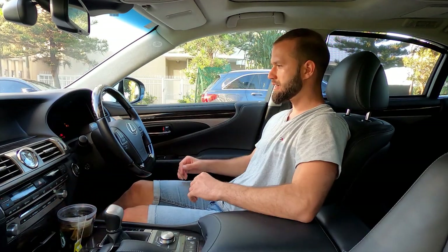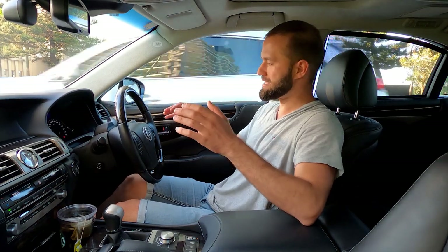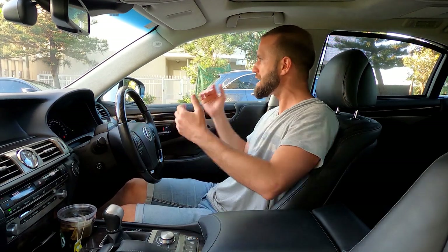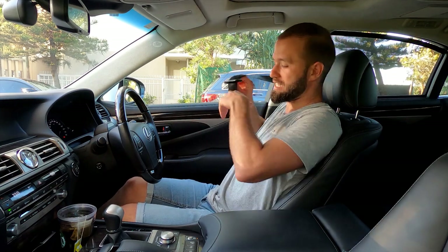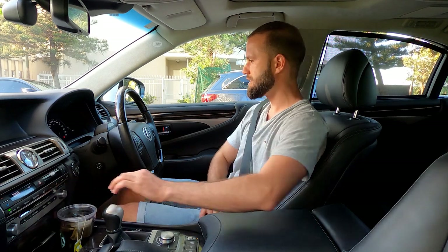Starting the car up — there's a concierge service that runs through its startup sequence, which takes a moment while it's thinking. The new Lexuses don't have this. We don't need music — let's get on with the drive.